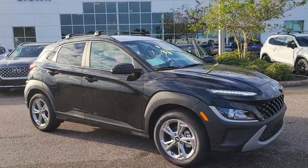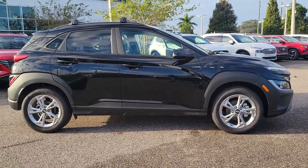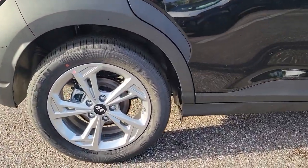You're gonna love the 2023 Hyundai Kona — the connected and versatile SUV that brings a fresh sense of adventure to every outing.